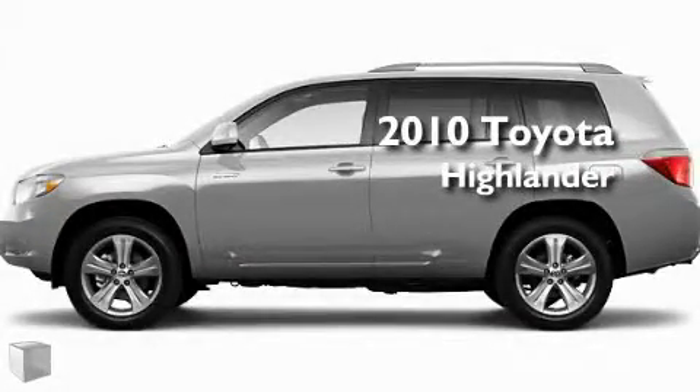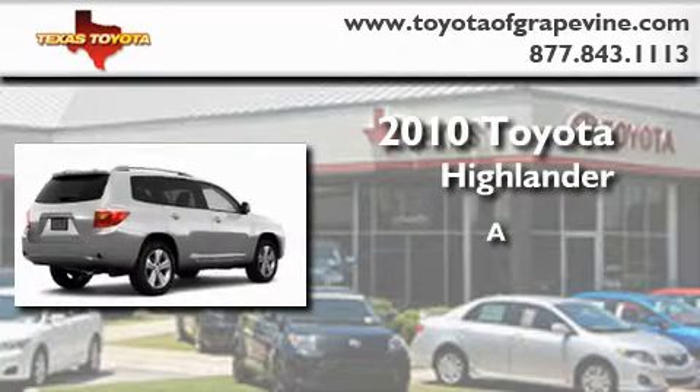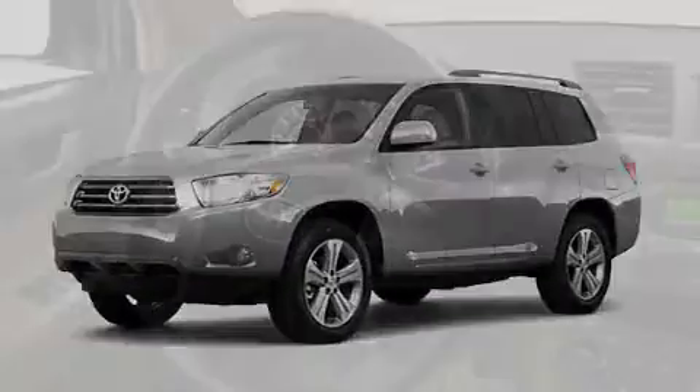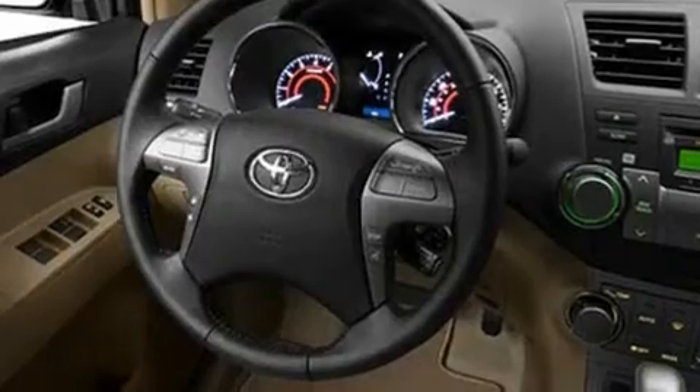This is a brand new 2010 Toyota Highlander. Its top features include a power moonroof, a heated passenger seat, and cruise control.